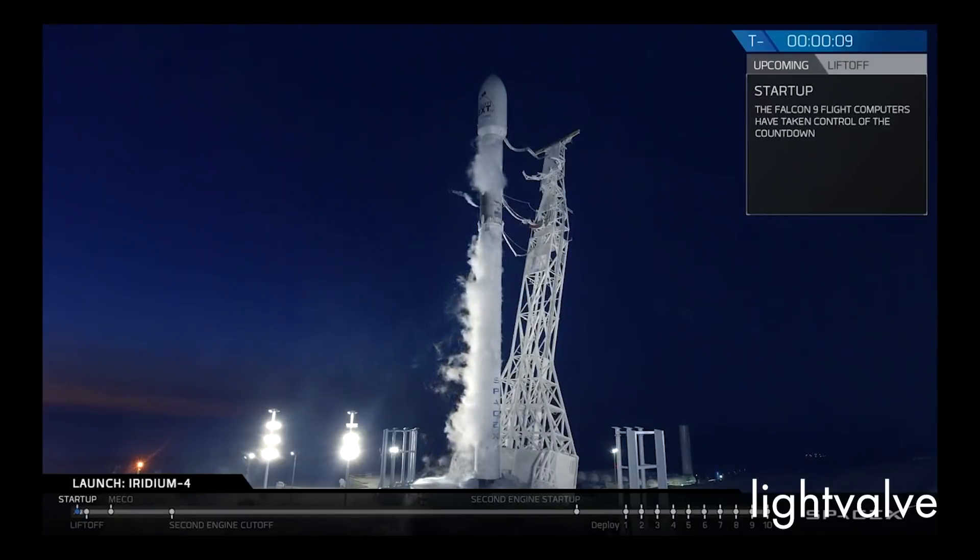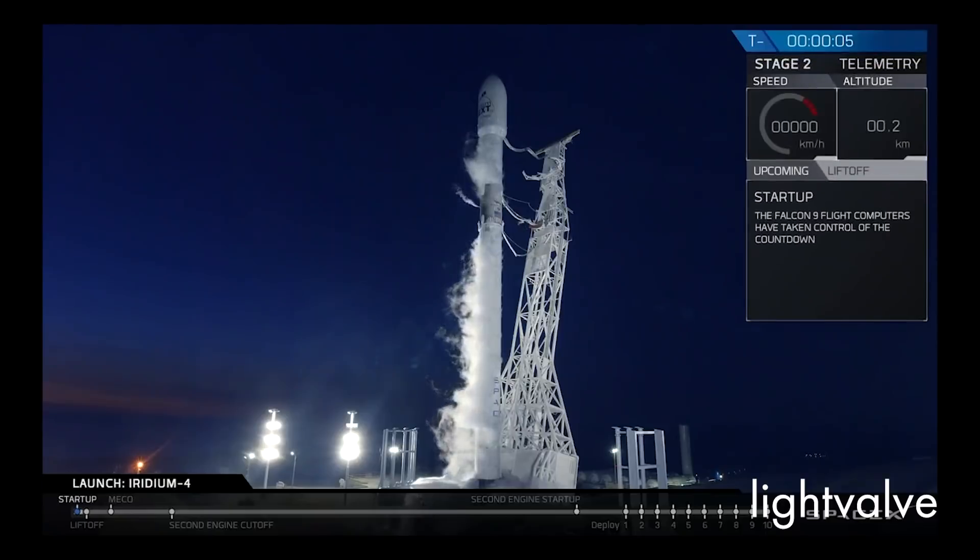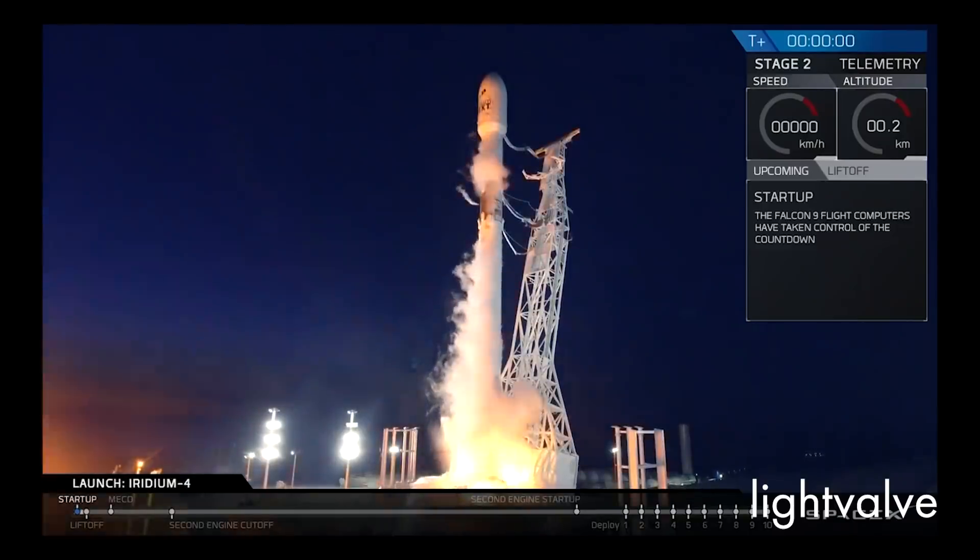Ten, nine, eight, seven, six, five, four, three, two, one, liftoff. Up nine.